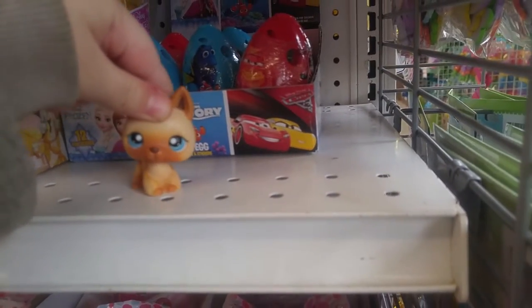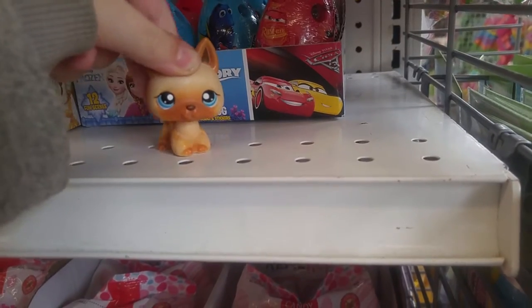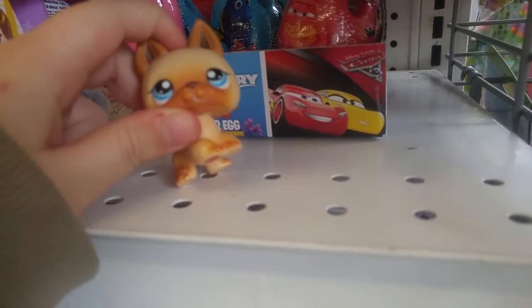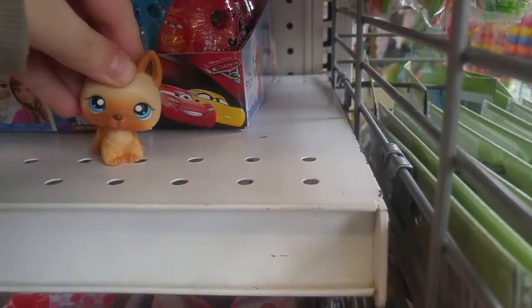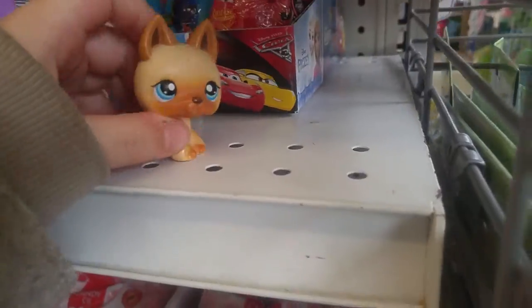Hey SlashyTube here and this is another toy hunt. I'm actually in the Dollar Tree this time, not in Walmart. I'm going to do part two of the Walmart and probably part two of this. If you hear footsteps that's my father or probably someone else because there's a bit of people in here.